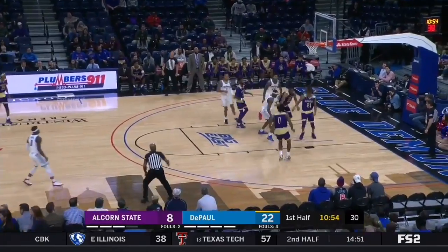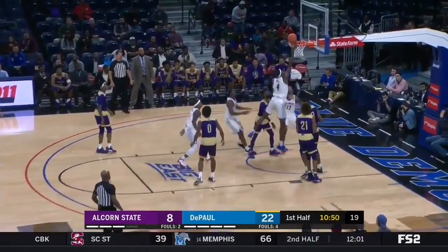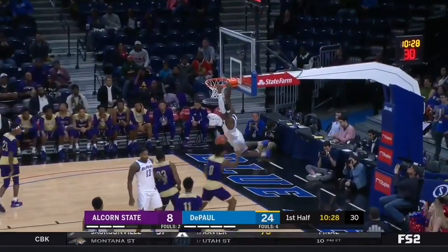Jalen Coleman-Lands missing from the top of the arc. He is a three-point specialist as Reed got the offensive rebound. Now they've gone three of their last four. They turn it over here as Reed knocks it out. Now Reed to the basket, hangs on it.